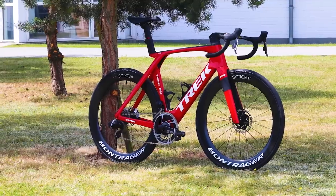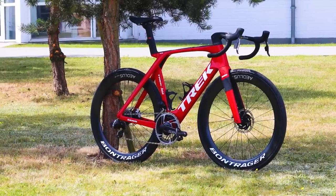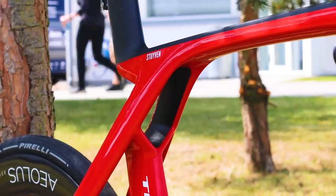All of our picks are winners at the World Tour and we've reviewed each extensively to bring you the crème de la crème.